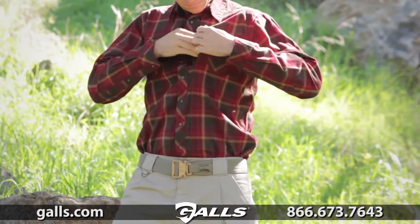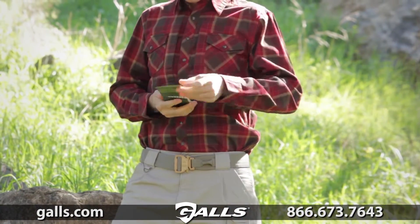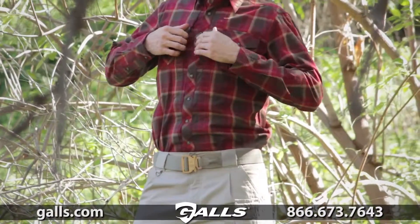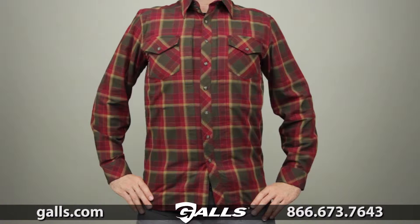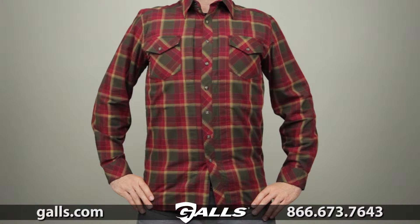We've also included our patented 511 hidden document pockets under the front placket to provide quick and covert access to your gear or accessories. This is the 511 long sleeve flannel shirt.